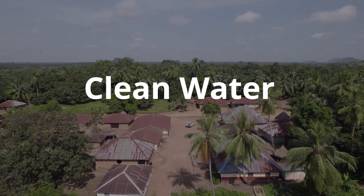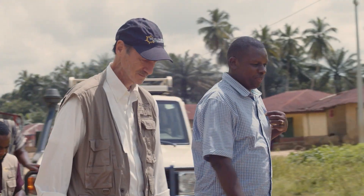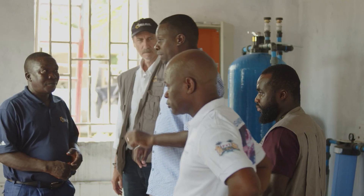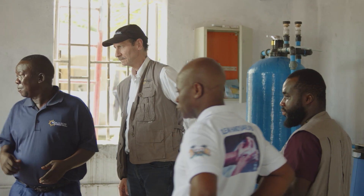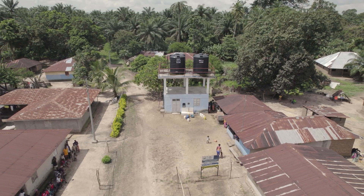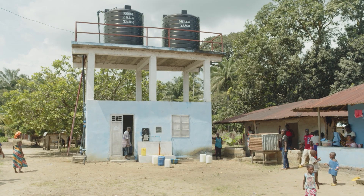I'm here in the community of Mara, which is quite off the beaten path. World Hope has been here for the past couple of years providing clean water. Behind me you can see one of the water systems that World Hope has put in place for a community that did not have access to clean water.